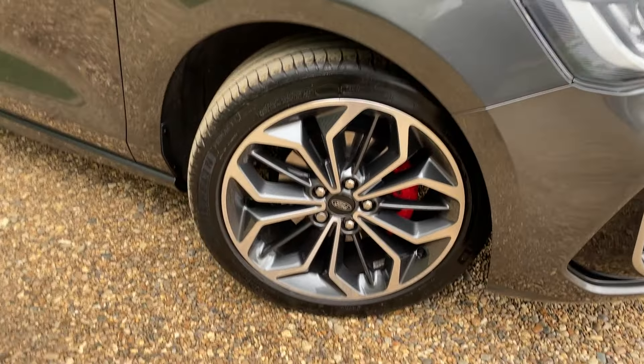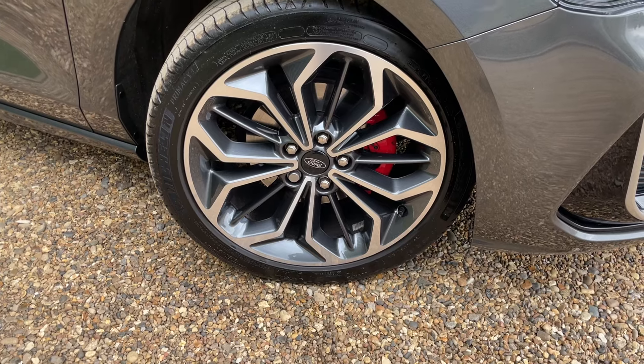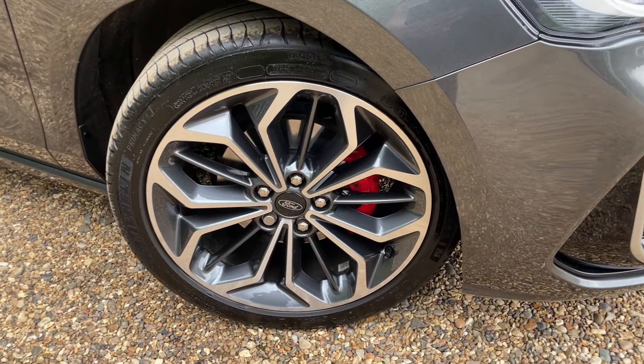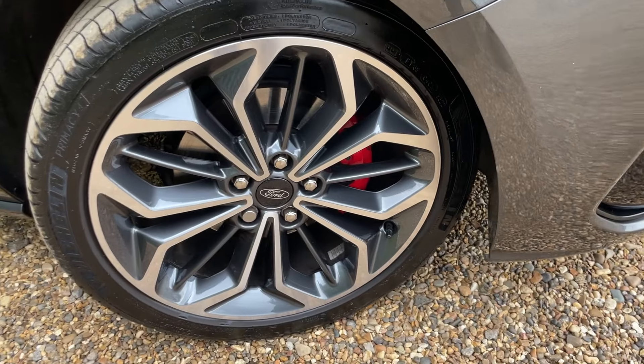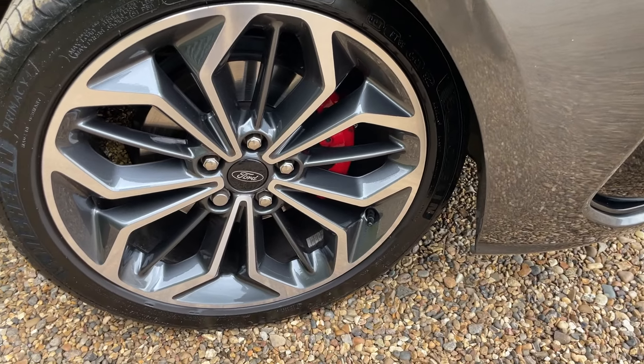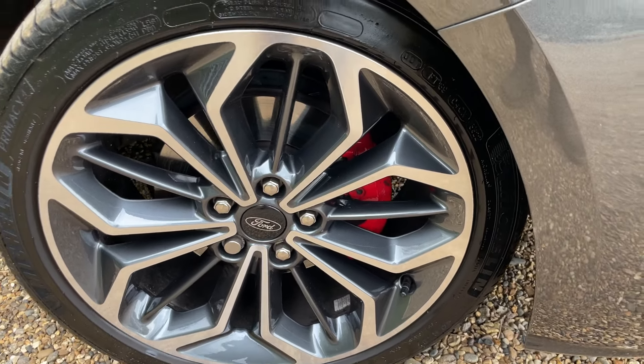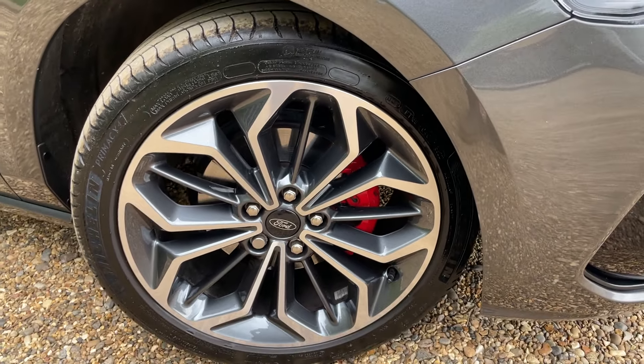Next up on this walk-around are these beautiful 18-inch machine-cut alloy wheels. The machine-cut alloys give you the silver shiny face at the front with a painted colour in the middle, matching magnetic grey. The ST-Line also comes with red painted brake calipers, which look absolutely fantastic in that contrast of colour.